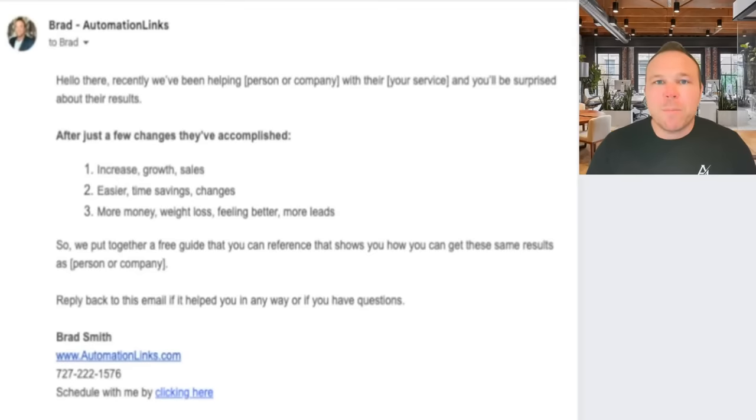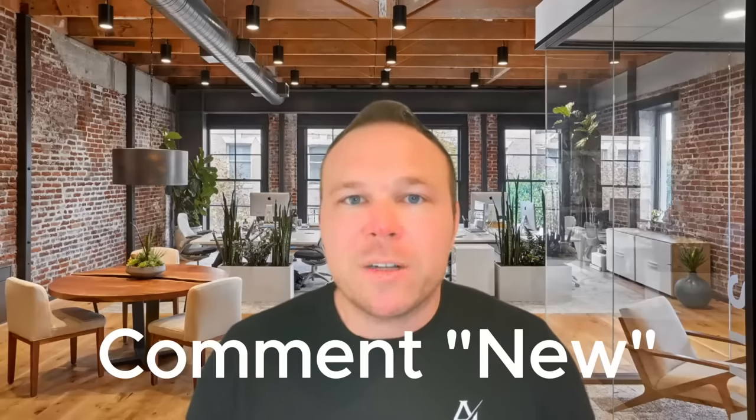I'm going to share my screen and show you an example of the perfect email and why it's so important. If you're interested in the full checklist where I cover the subject line, how to send it, where to send it from, and how to get the 80% open rates, comment 'new' if you're new to my channel down below and I'll send you the free checklist so you can copy and paste it into your email marketing and start making sales.